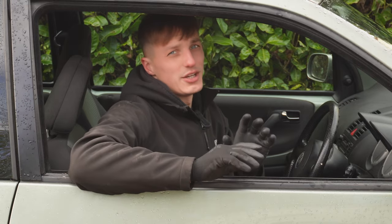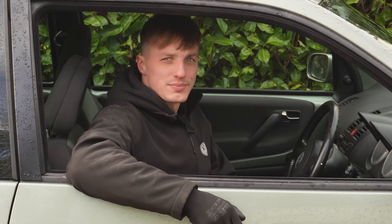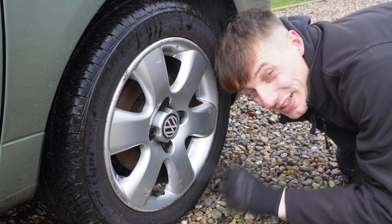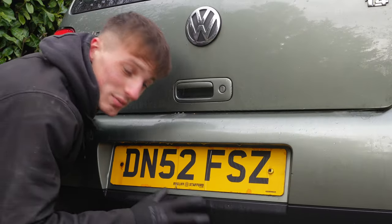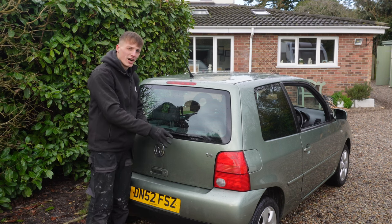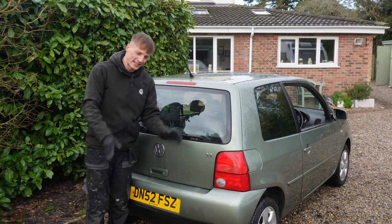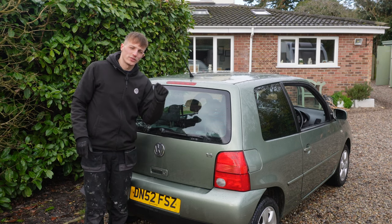We need to stop getting too excited though, because there are a few jobs to do before we can flip this thing for a tidy profit. The bumper has been bumped, the alloy wheels have been kerbed and need painting, the headlights are cloudy and need polishing, the carpet is a bit grotty, and the number plates have definitely seen better days. Most importantly, we're going to decontaminate the car, give it a full machine polish, dress the plastics, make everything that should be black black again, remove the badges — and I think the car will be absolutely spot on.